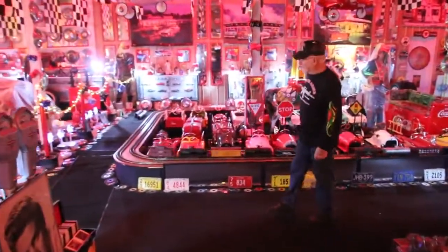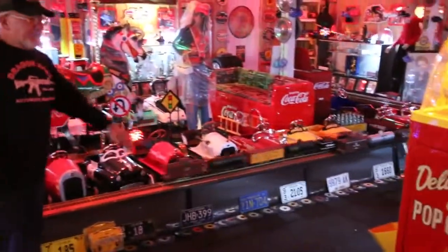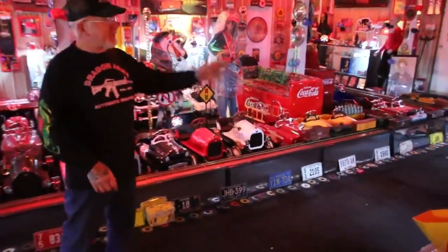There's some of my Lionel trains here. That's the G-Series. All these popcorn machines, coke machines, pepsi machines are all restored 100%.